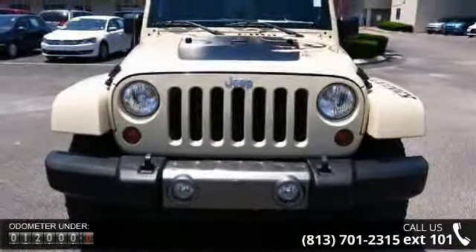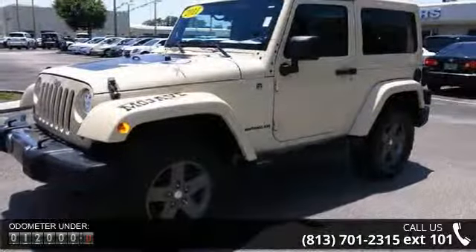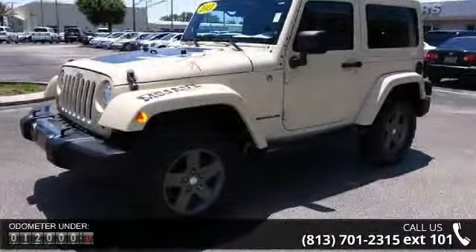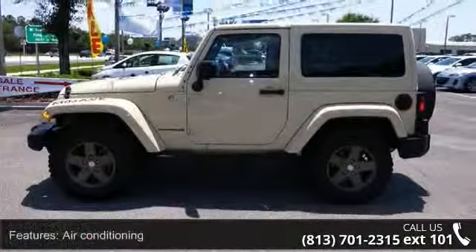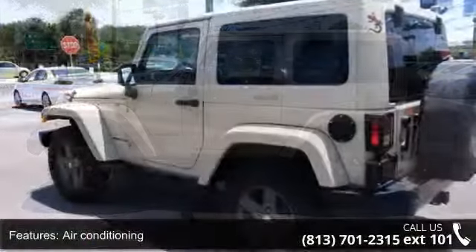3.8L SMPI V6 engine, tinted windshield glass, fog lamps, premium instrument cluster with tachometer, AM FM stereo, easy folding soft top, and sport bar with full padding.